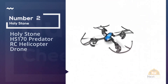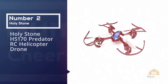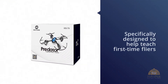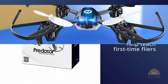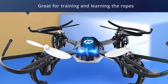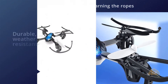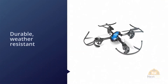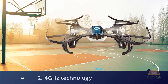Number two: Holy Stone HS170 Predator RC Helicopter Drone. This Holy Stone drone is specifically designed to help teach first-time flyers how to pilot a drone, making it one of the best choices for beginners, even if it's unlikely to impress more advanced flyers. Great for training and learning the ropes, this drone is durable, weather resistant, and aerodynamic, as well as wind and shock proof — so even the most crash-happy beginner should be fine flying it.